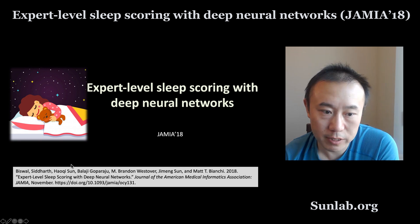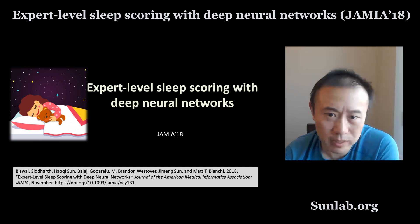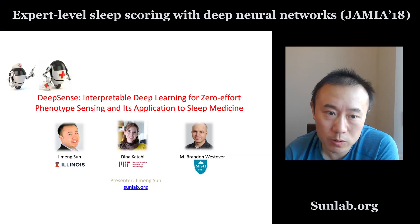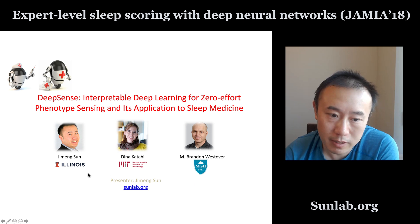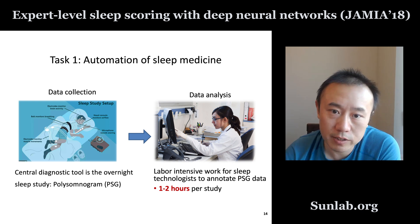I have finished talking about this paper — there will be a link in the description below. Next, I want to mention that this work was done more than three years ago. What we are working on now is an exciting project based on that foundation, but going beyond just sleep lab sleep staging. This project is funded by the National Science Foundation and is called DeepSense: Interpretable Deep Learning for Zero Effort Phenotype Sensing and its application to sleep medicine. It is a collaboration between myself at the University of Illinois, Dina Katabi at MIT, and Brandon Westover at Mass General Hospital.